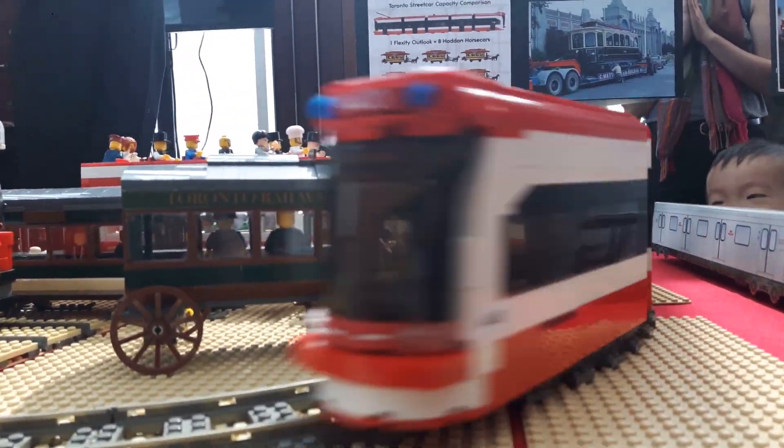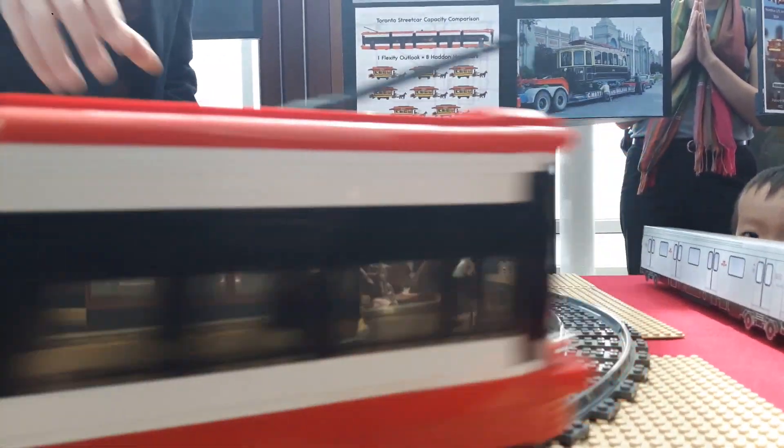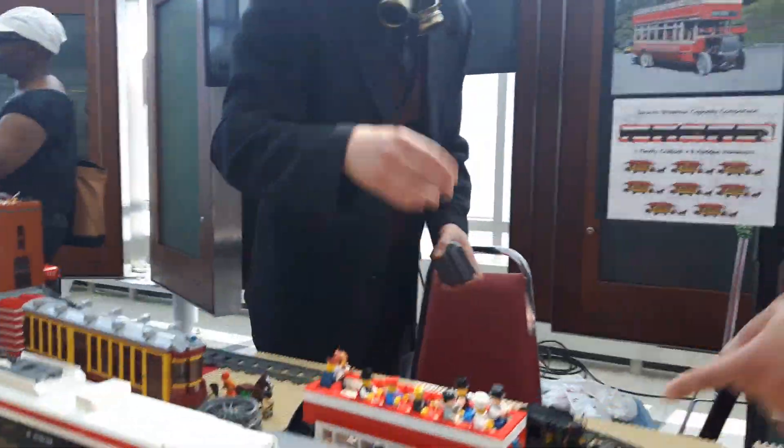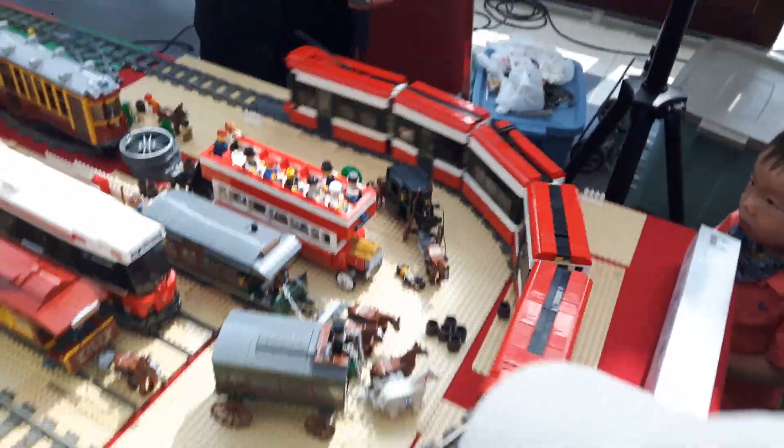Everything is normal Lego parts. The only ones that are painted are the wheels on this one because they don't come in that color. Everything else is just normal Lego parts. And there may be some stickers — oh, I made these stickers. Nice.